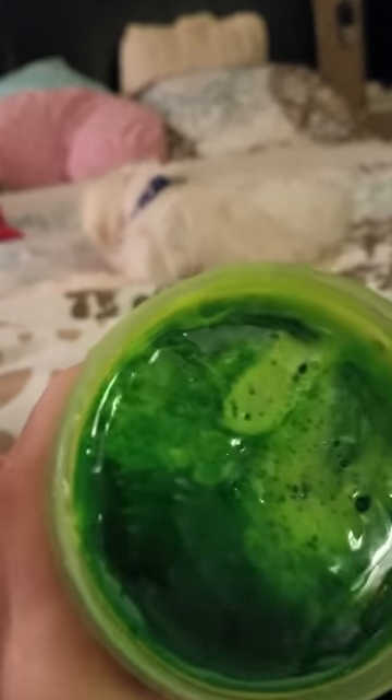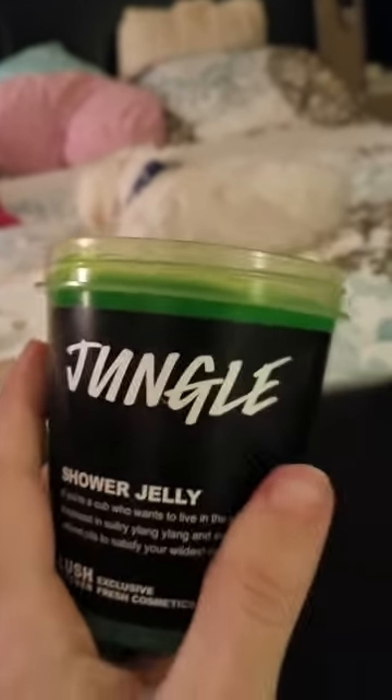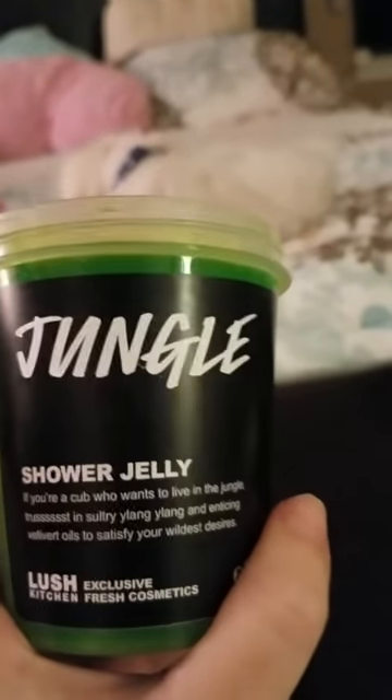Staying with the earthy smells for a minute, this is Jungle. It's actually two-toned and really pretty, but I don't like earthy smells. I will be getting rid of it — I never cut it, never used it, just realized it's not a smell for me.